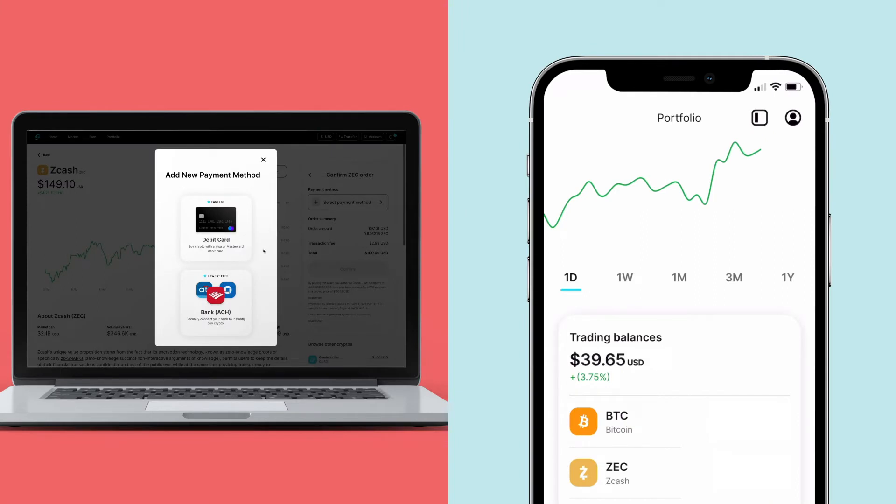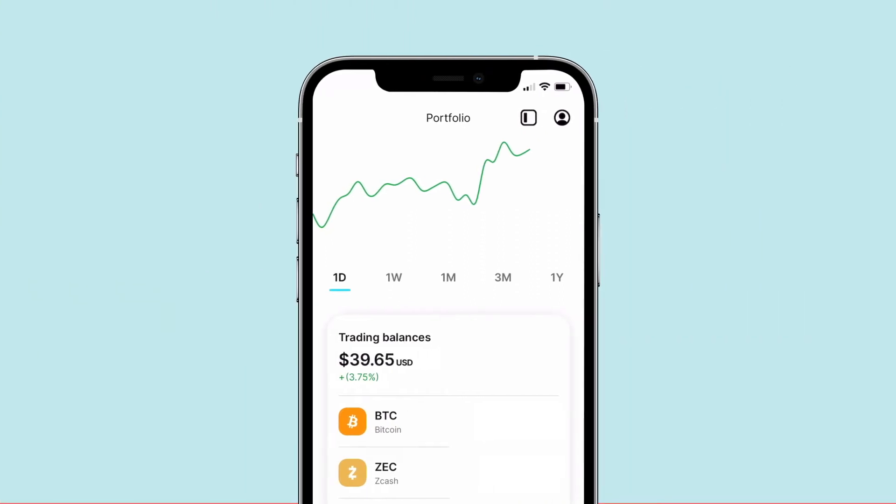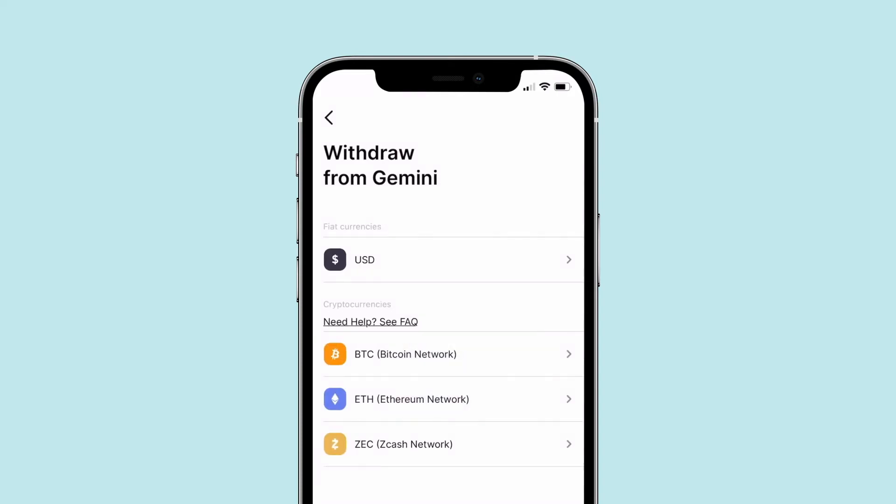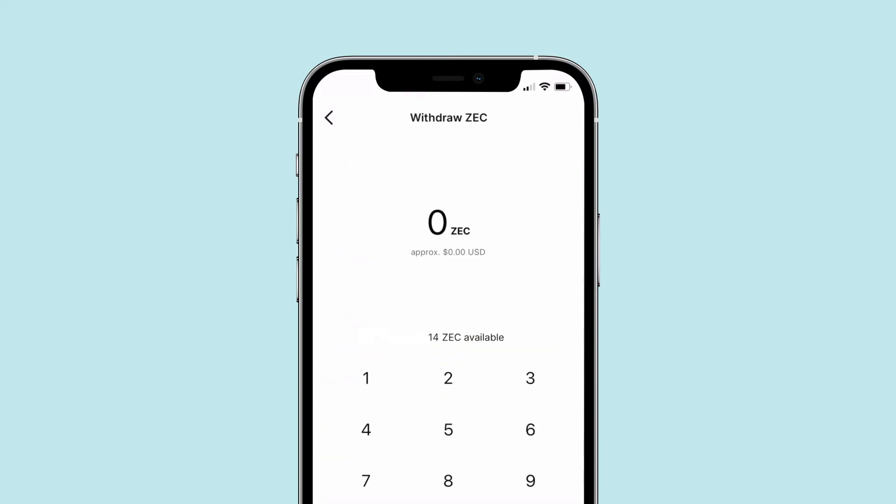Now that you own ZEC in Gemini, click on your little profile picture in the top right corner of the app and choose Transfer, then Withdraw in the dropdown, or choose Transfer, then Withdraw directly from the top banner on the website.